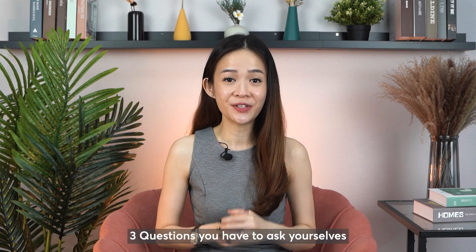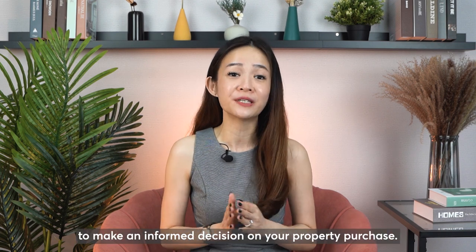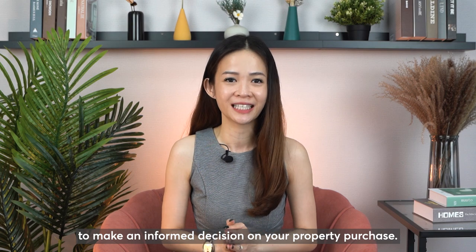Today, I'll be touching on three questions you have to ask yourselves to make an informed decision on your property purchase. Let's begin!